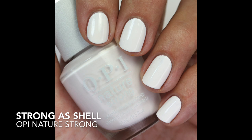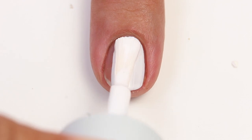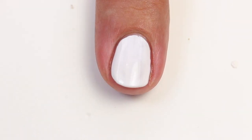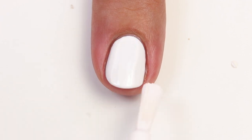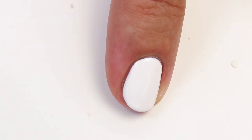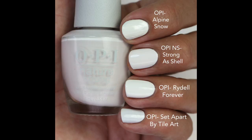The first one is Strong as Shell and it's a beautiful white cream — it maybe has a teeny tiny touch of pink. I compared it to Alpine Snow, and you can tell it softens that white just a little bit. It has a beautiful formula; I got it opaque in two coats for most of my nails, though you might need three depending on how you apply it.